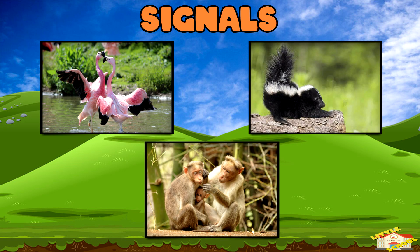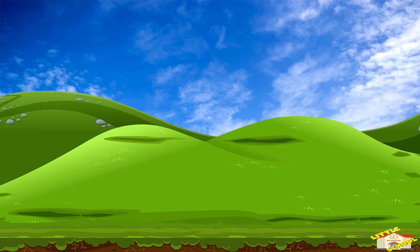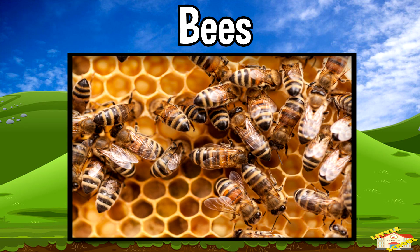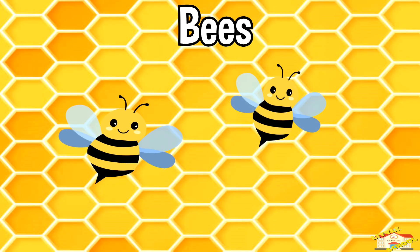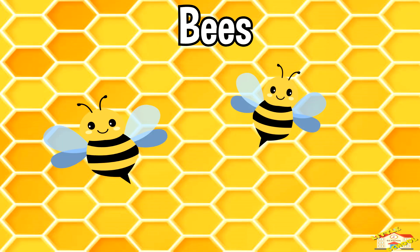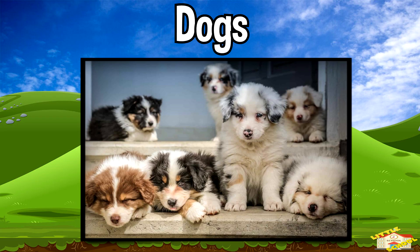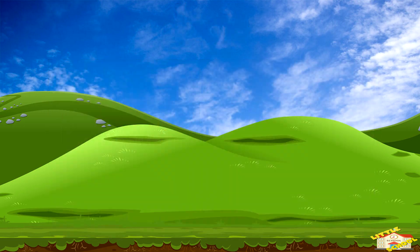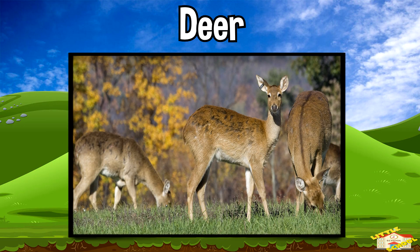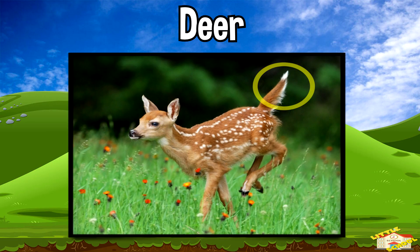For example, bees perform a waggle dance to show other bees where the best flowers are. Dogs wag their tails to show they're happy, but sometimes they wag when nervous too.